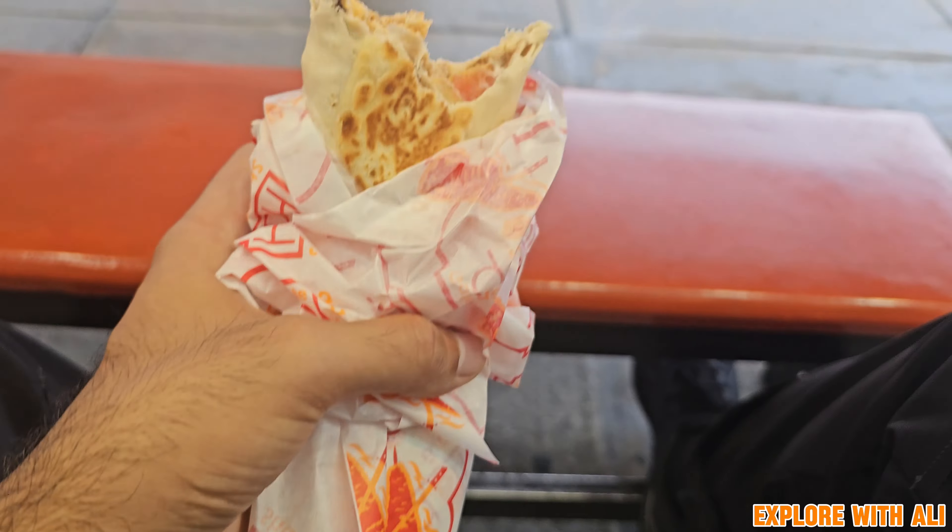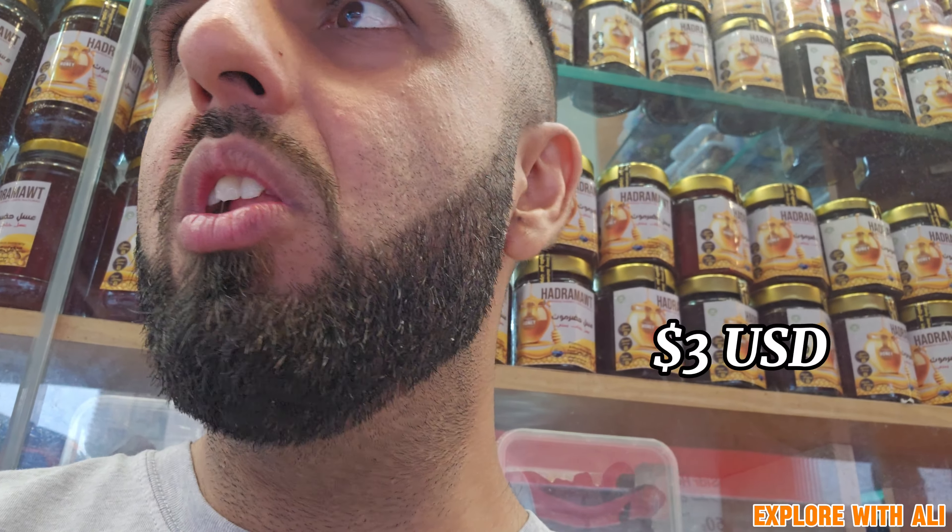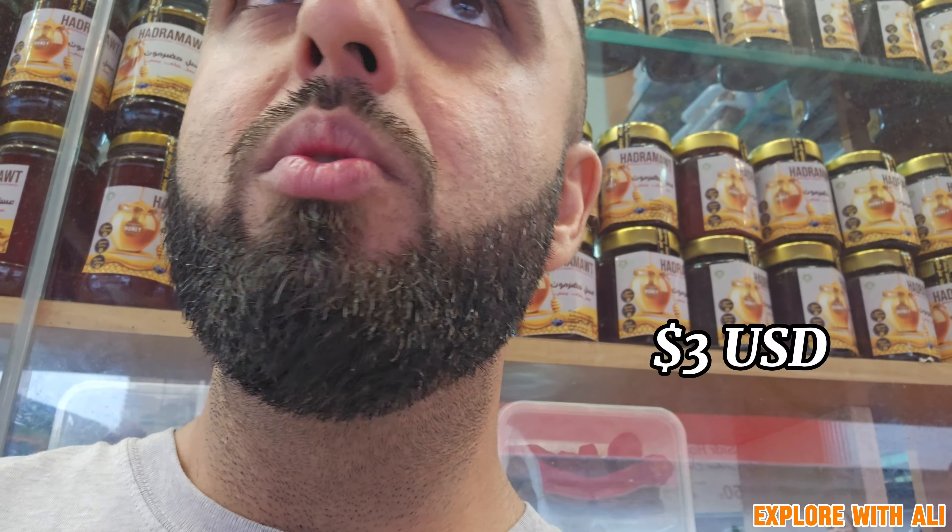One thing I forgot to note is that this shawarma was 17 ringgit. This was a large — it's pretty big. And that in USD, that's only $3, because one ringgit is about 4.5. Right now it went down so maybe like 4.3 ringgit per dollar. But still, it's really inexpensive.